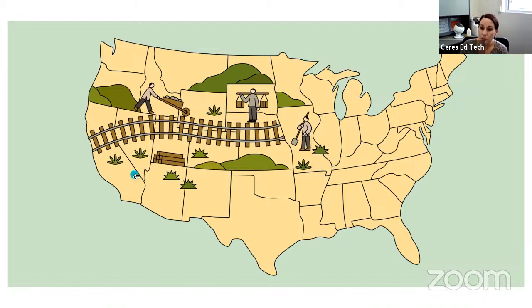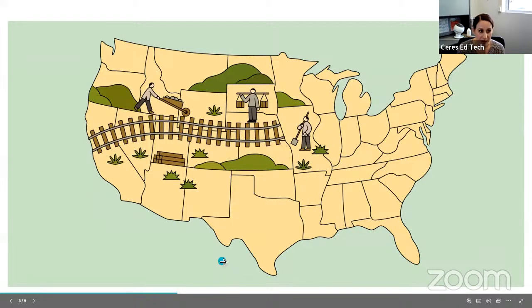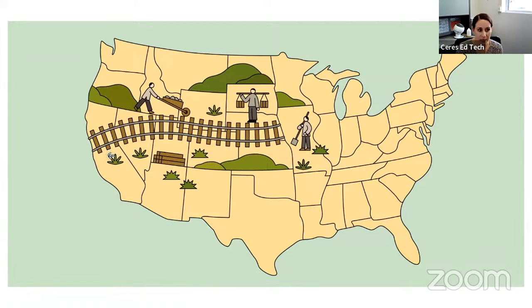Many people worked together to build it, but the Chinese immigrants were very important. Chinese immigrants came from China to the United States to work, and they faced some challenges and discrimination, but they were skilled and very hardworking. They played a big part in building the railroad. They did tough and dangerous jobs like laying tracks, digging tunnels, and blasting through mountains.